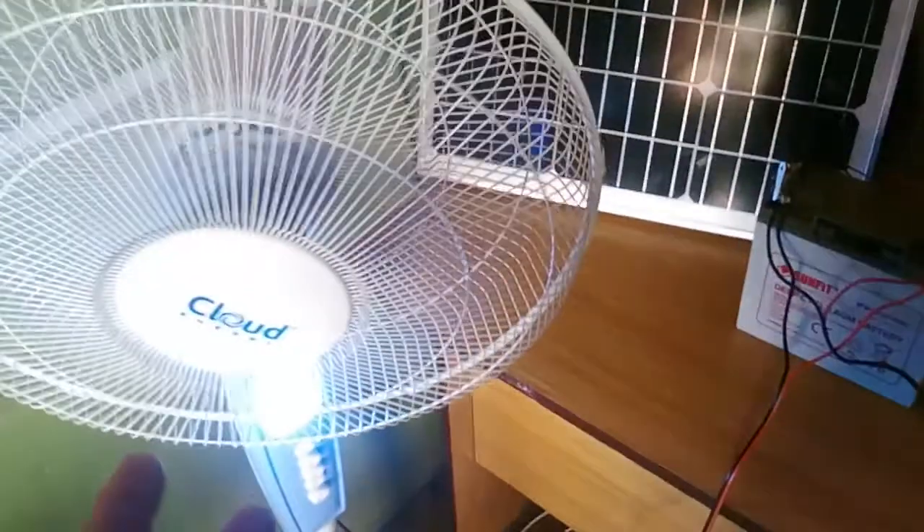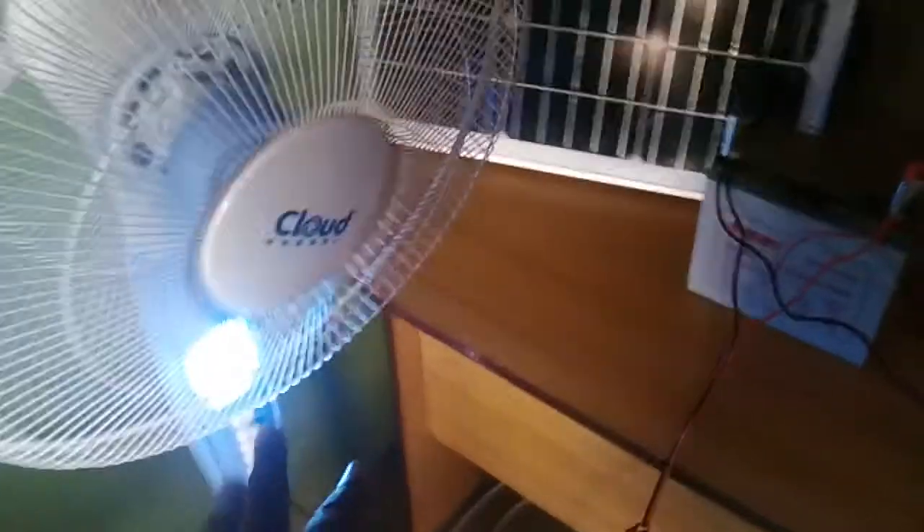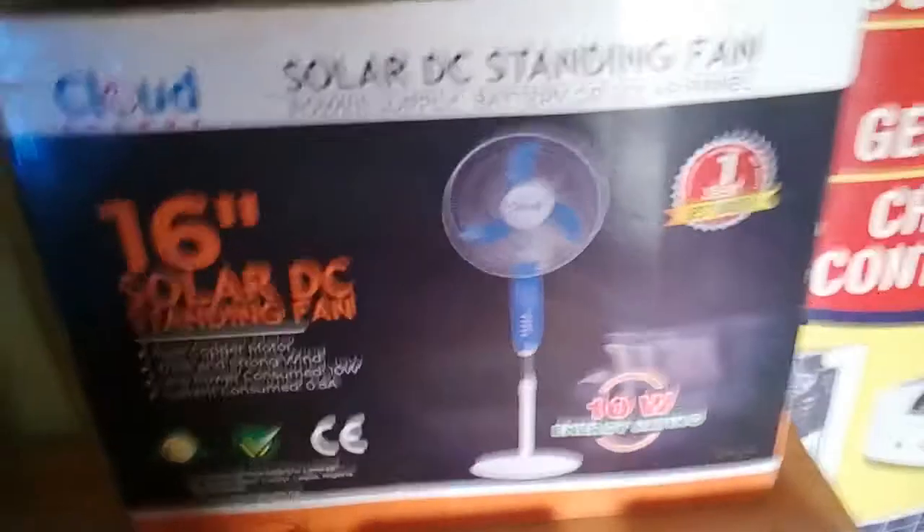It has USB ports for charging your phone. This fan is very nice — as I told you, it comes with LED light and a three-speed controller. This is the cut-out from the fan. As you can see, this is a 16-inch solar DC standing fan.